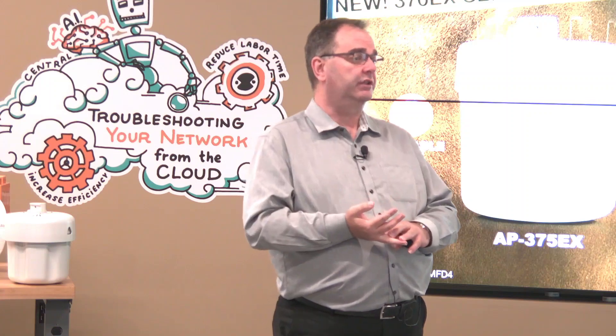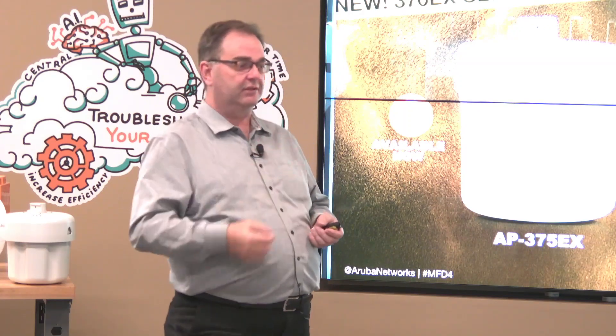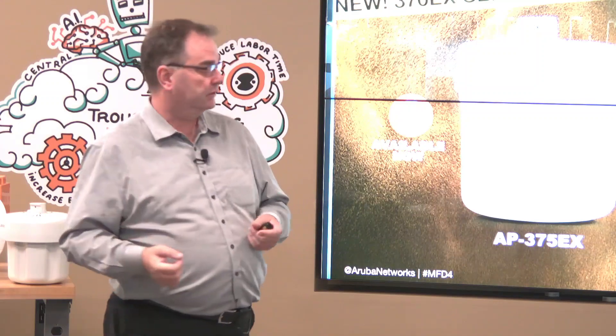The 375s and the 300 series access points from Aruba support BLE, so we'll be extending our IoT infrastructure into those environments. We've been enabling BLE functionality based on the radio inside. Meridian location services are also now going to be available in those spaces. Obviously, putting a unit into a metal enclosure does bad things to BLE, which has an embedded antenna. Client match and air match still work, so frequency planning is all handled.